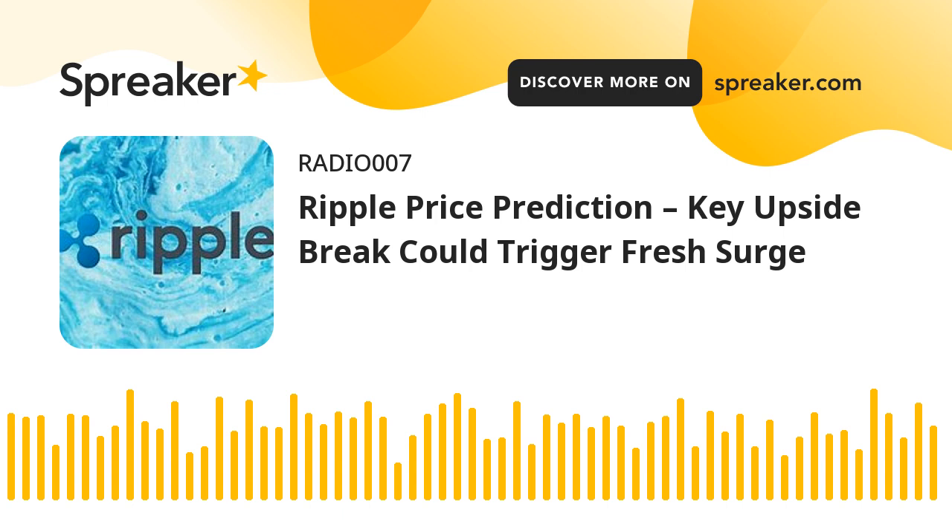XRP price prediction: The main resistance sits at $0.650. A close above the $0.650 resistance zone could spark a steady increase. The next key resistance is near $0.685. If the bulls remain in action above the $0.658 resistance level, there could be a rally toward the $0.700 resistance. Any more gains might send XRP toward the $0.720 resistance.